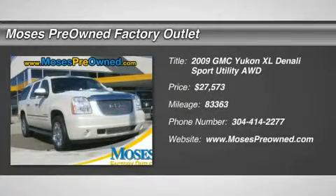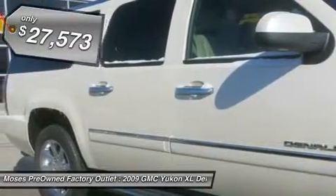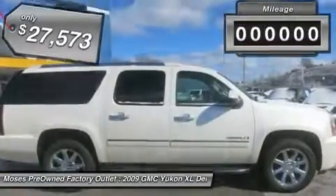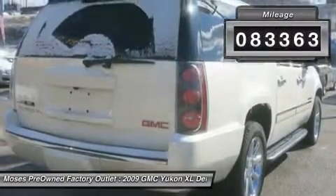You'll love this 2009 GMC Yukon XL Denali. This is a car you'll want to take home. With 83,363 miles, it features automatic transmission and an exterior color of white diamond tri-coat. Call us and be the first to open the car door today.